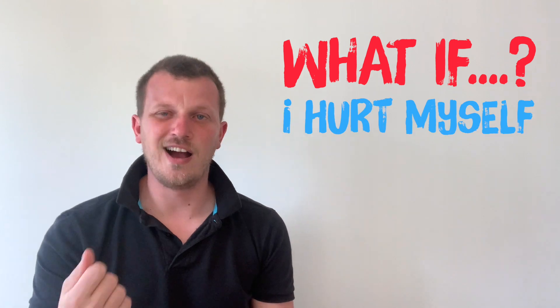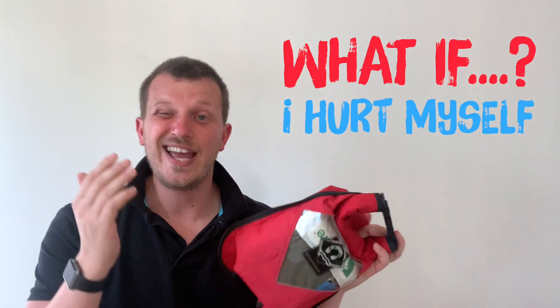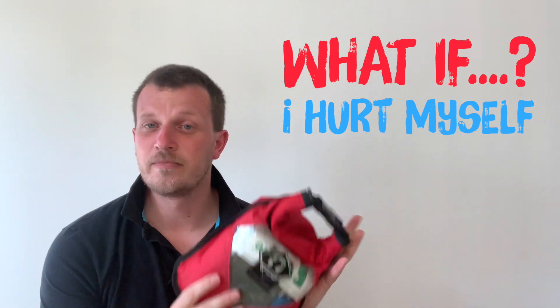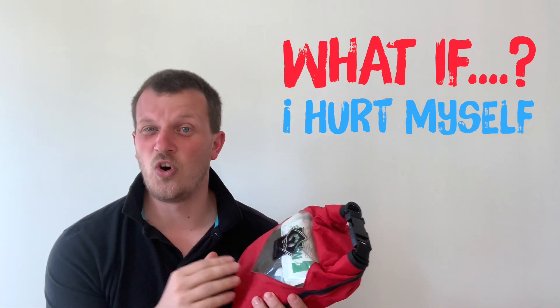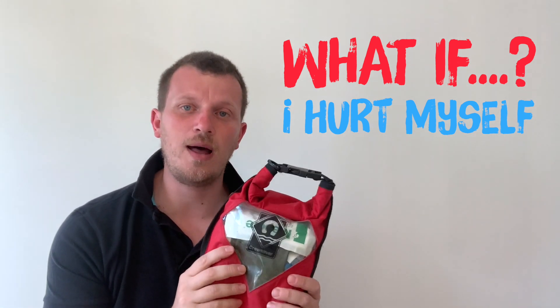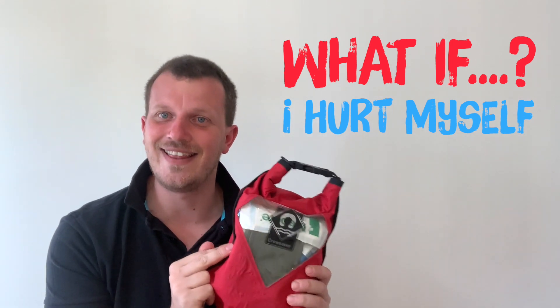What if I hurt myself? Take a little first aid kit. Realistically you might get a cut finger — plasters are the main thing you'll need, plus maybe an extra bandage. If you're sailing at your local club or centre, which is a good idea, they should have one in the safety boat for you.